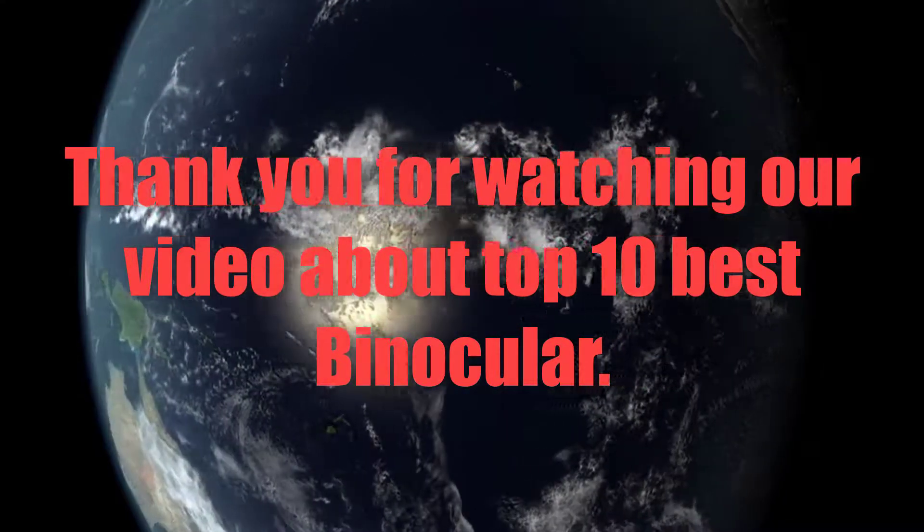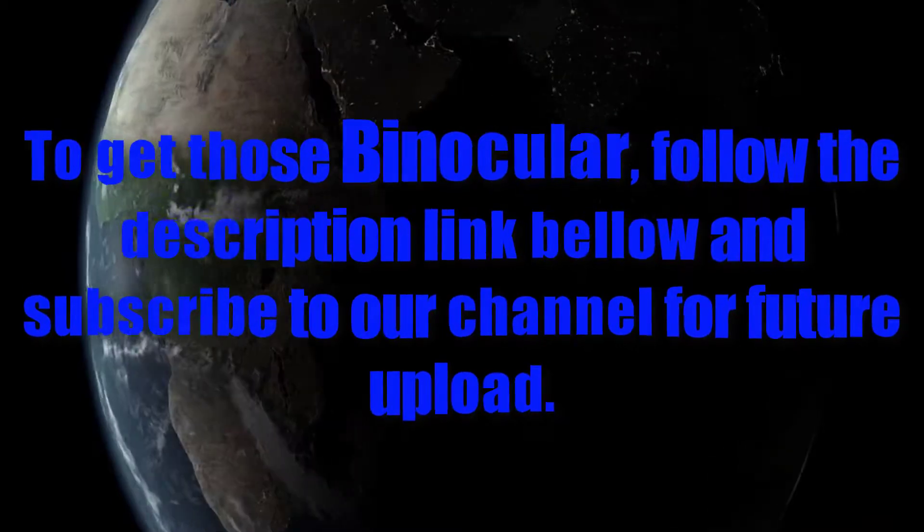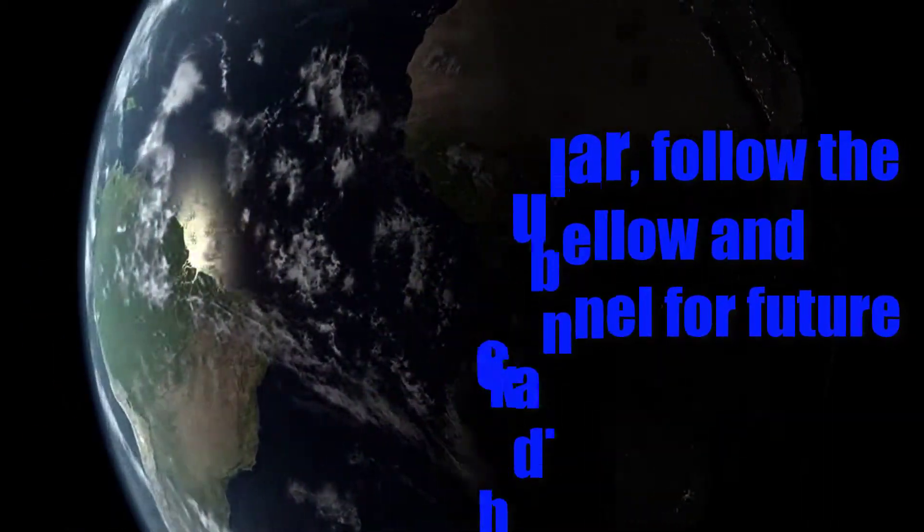Thank you for watching our video about the 10 best binoculars. To get these binoculars, follow the description link below and subscribe to our channel for future uploads.